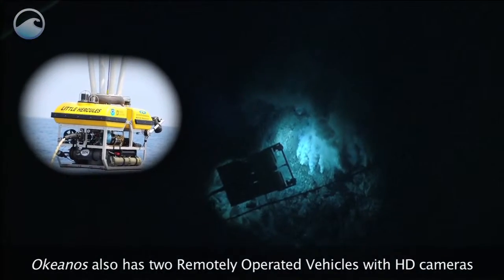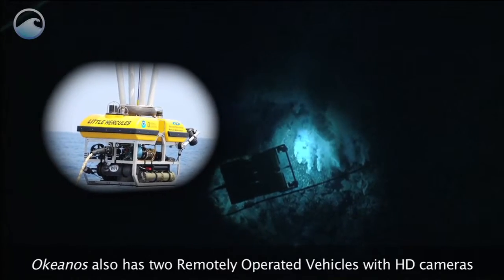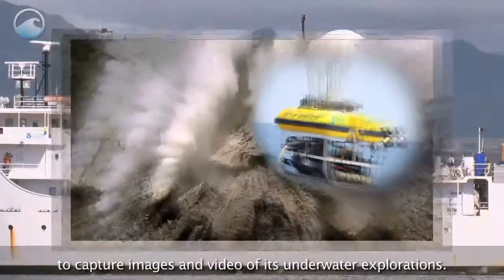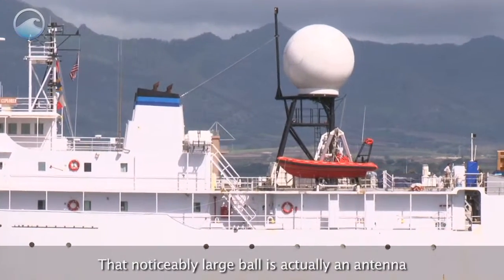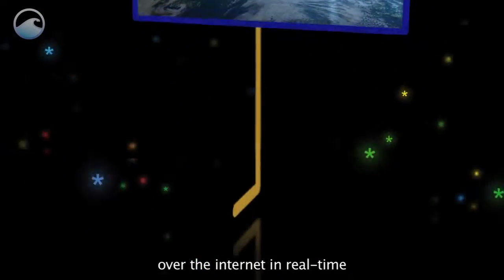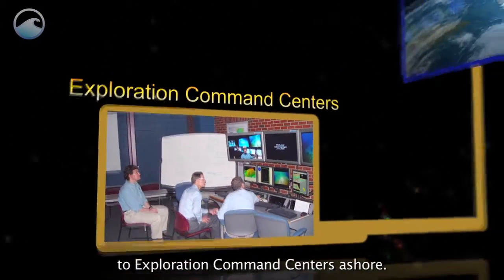Okeanos also has two remotely operated vehicles with HD cameras to capture images and video of its underwater explorations. That noticeably large bulb is actually an antenna. It transmits the video and data by satellite over the Internet in real time to exploration command centers ashore.